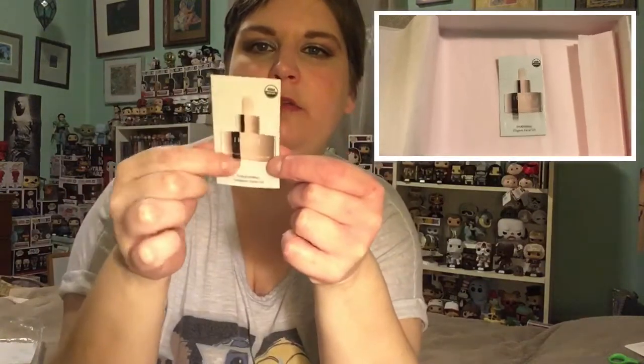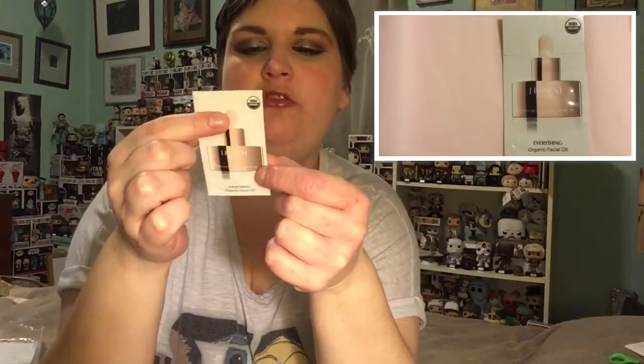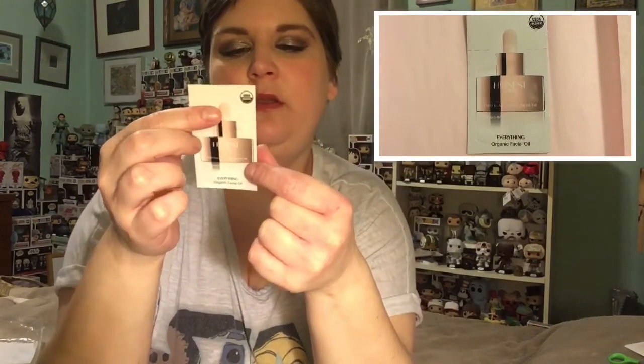Then we have this little foil packet — this is the Everything Organic Facial Oil. You can see what the full bottle looks like: it's a rose gold bottle with a dropper. This one is only 0.016 fluid ounces, so you'll probably only get one use out of it. The full size is about $55, so I'm glad I get to try it, though I'm probably not going to buy it. Still happy to have it.